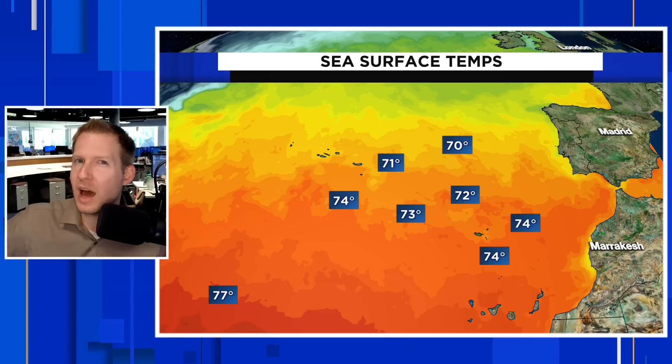The water is not all that warm out here. Typically you need water temperatures of about 80 degrees or hotter to sustain tropical development, and we don't really have that. Water temperatures are about 72 to 73 degrees, closer to the Canary Islands more like 74 to 75. We don't start to get to really warm stuff until we get further back into the main development region of the Atlantic off the coast of Africa. It's warm enough, though, to gain some characteristics, so if this does develop, we're likely talking about a subtropical system.